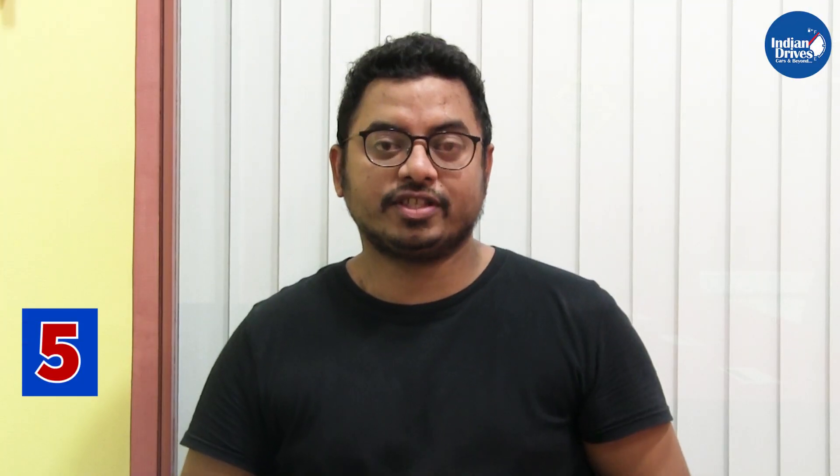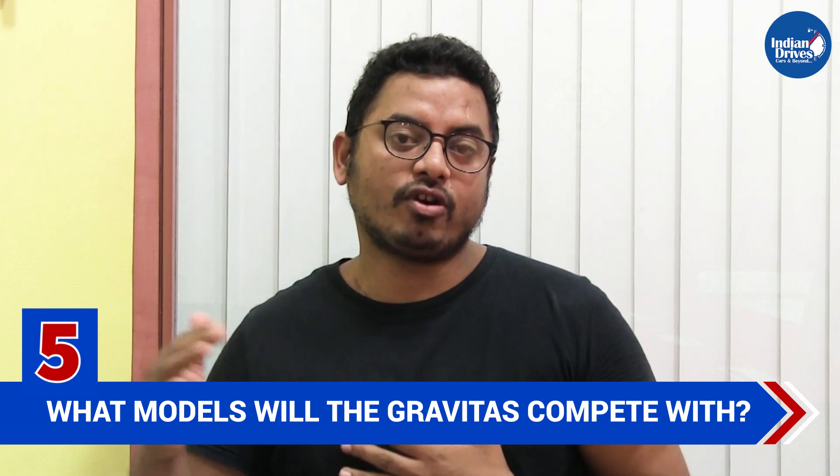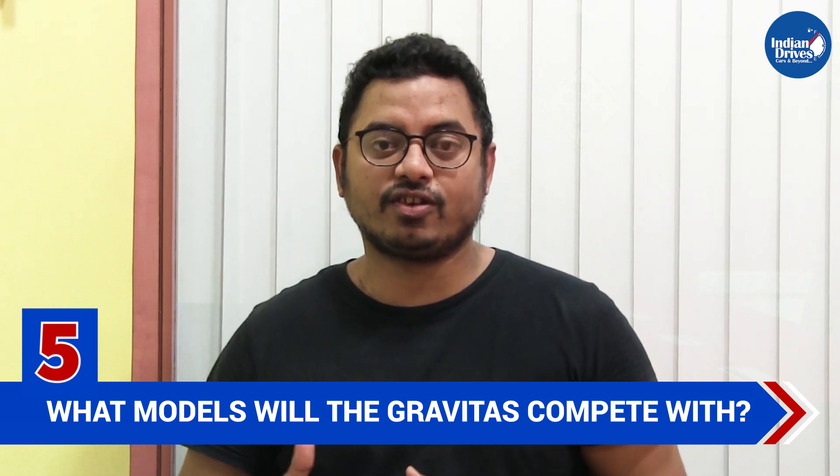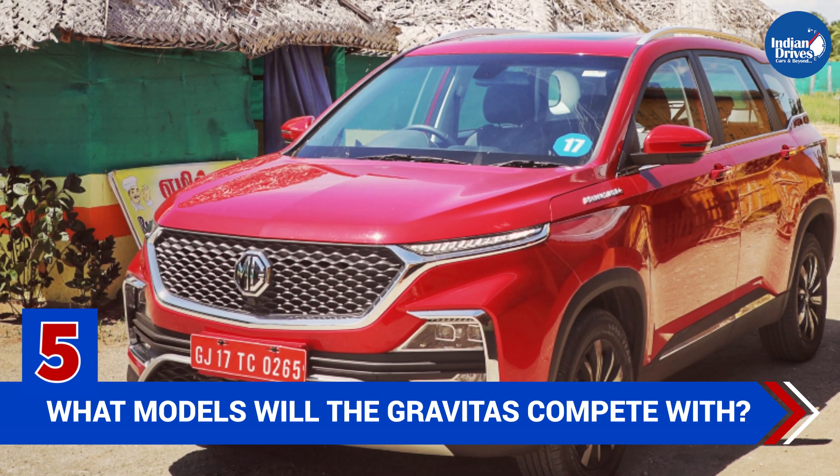The fifth thing you need to know is what models the Gravitas will compete with. During the launch, the Gravitas will compete with the likes of the Mahindra XUV500 and the upcoming 7-seater MG Hector.